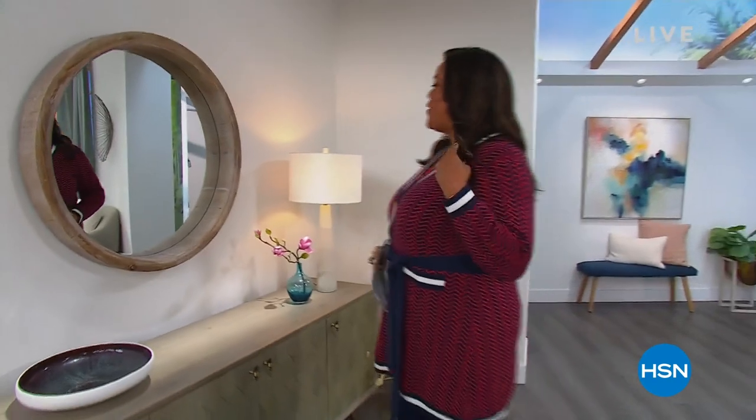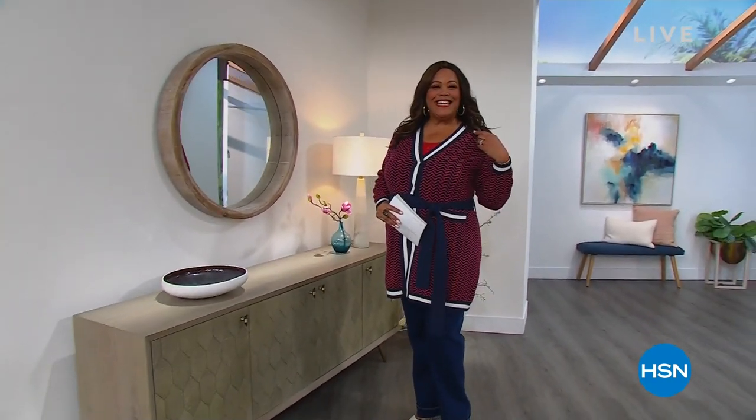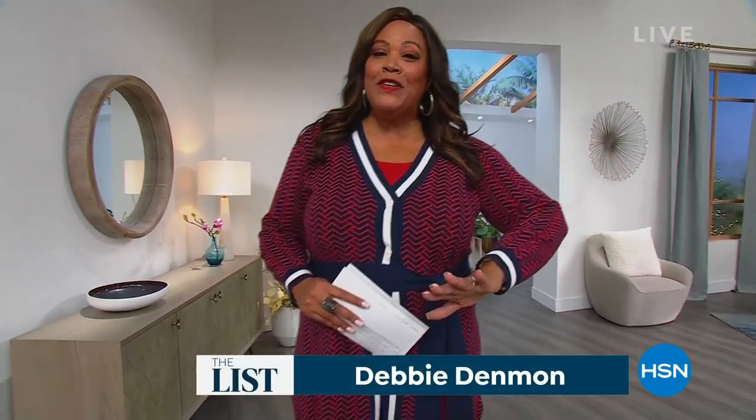All right, y'all, I'm getting all prepped for you because it's time for The List with Debbie D. I'm so excited. The List is on a Saturday. This is brand new because it's all about getting into the new.